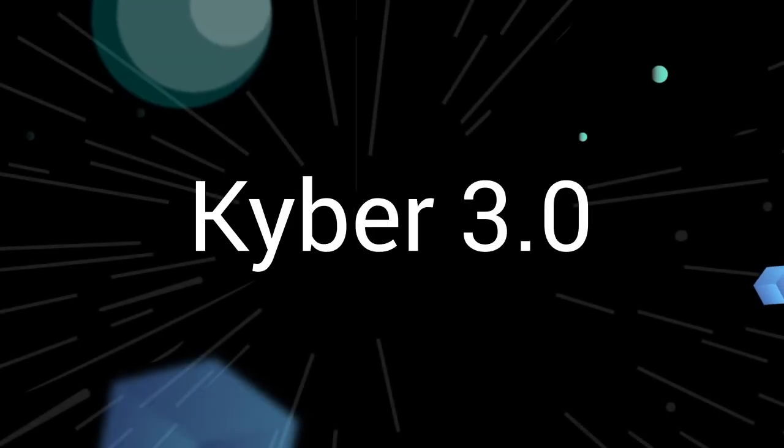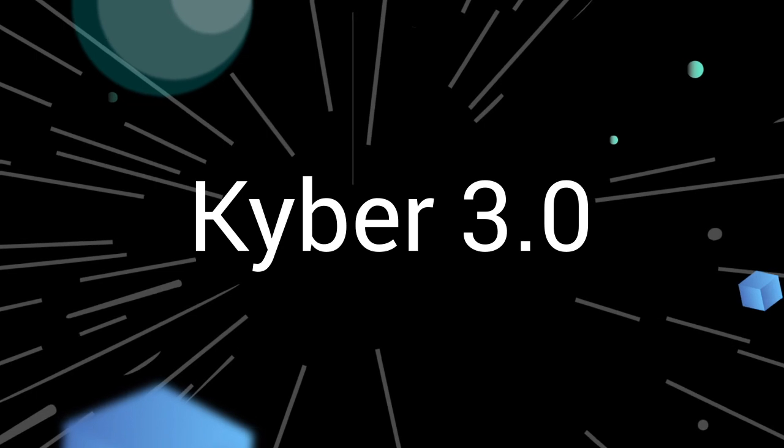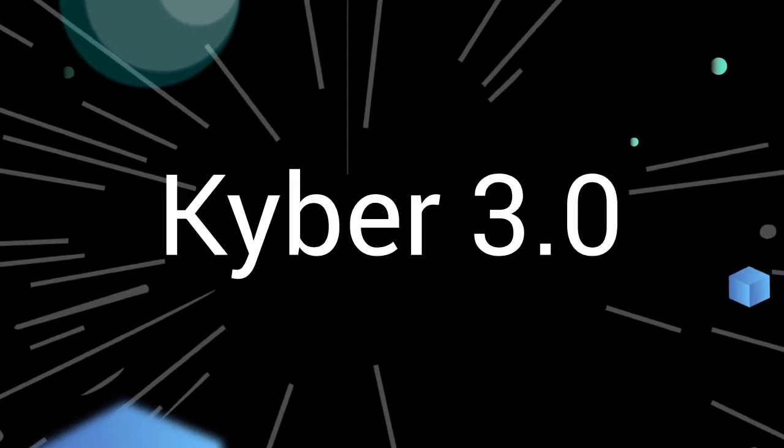Kyber 3.0 is the biggest upgrade to Kyber's architecture since its inception and will accelerate growth and establish Kyber as the cradle for liquidity innovation.